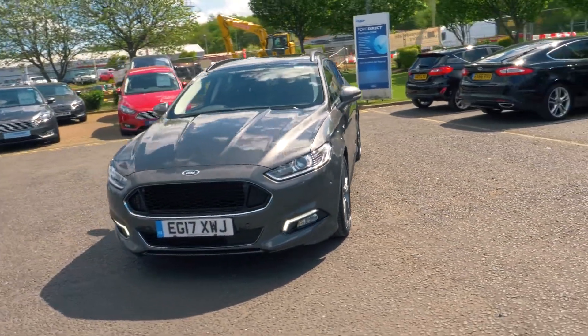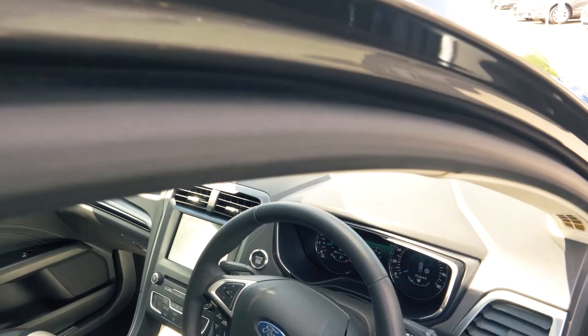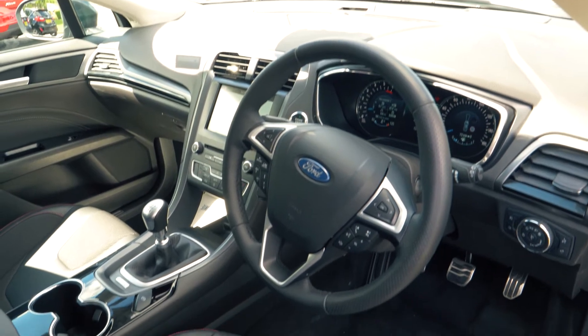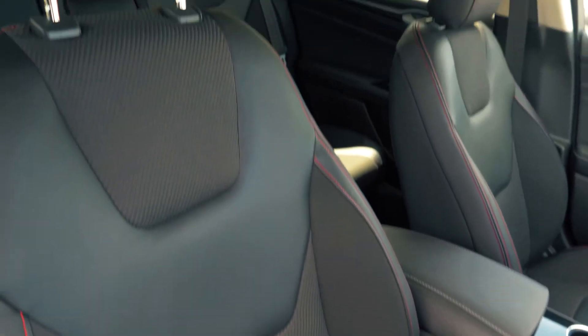This vehicle also has keyless entry so you can walk straight up to your car and get in. It has a lovely looking, comfortable and cosy feeling interior and looks great too with its partial leather trim.